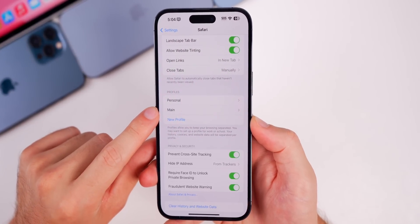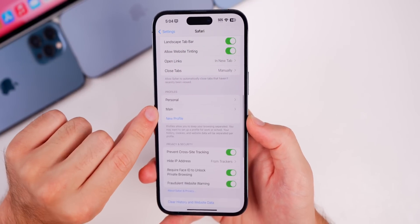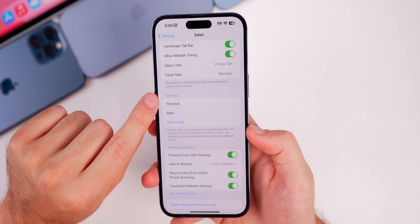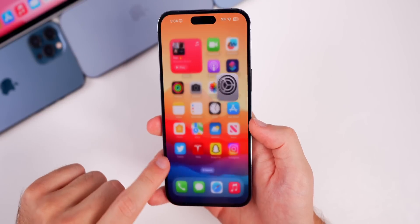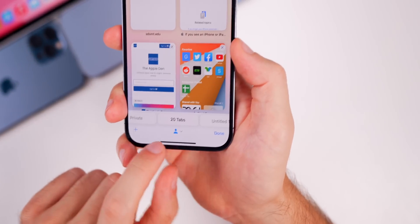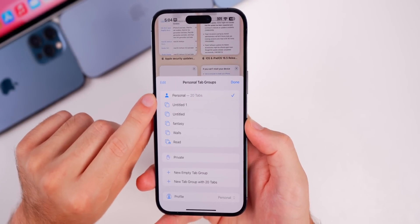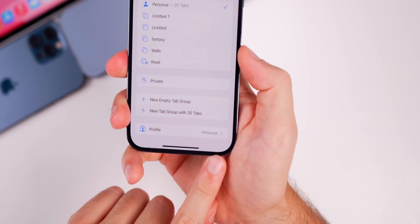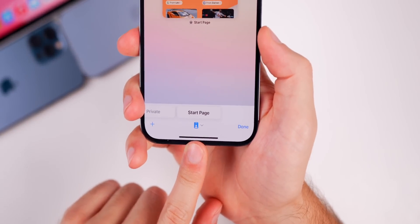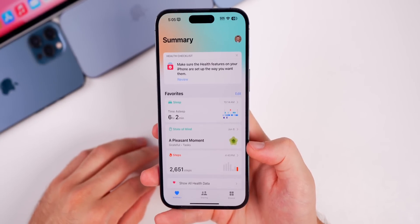In Settings > Safari > Profiles, I noticed that when I make a new profile it actually creates two — it seems 'Personal' is now a default profile. I created one called 'Main' while testing the feature, and it automatically created the Personal profile as well. In Safari's tab view, there's a new glyph icon in the bottom middle that shows which mode you're in, and you can tap it to switch profiles right there.